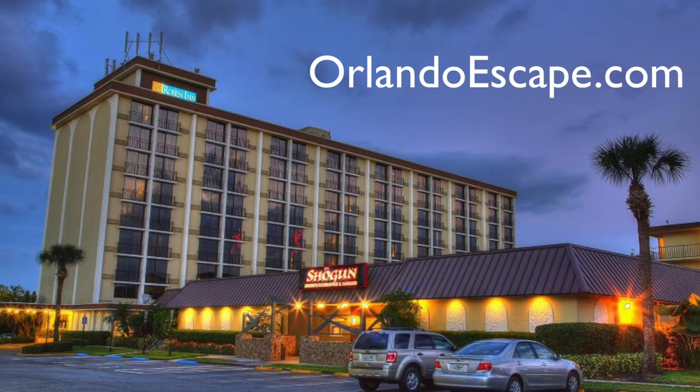Rosen Inn gives you all the extras without charging extra. Come make your Orlando vacation extra-amazing at Rosen Inn. Visit OrlandoEscape.com and make your reservations at Rosen Inn on International Drive, Orlando.